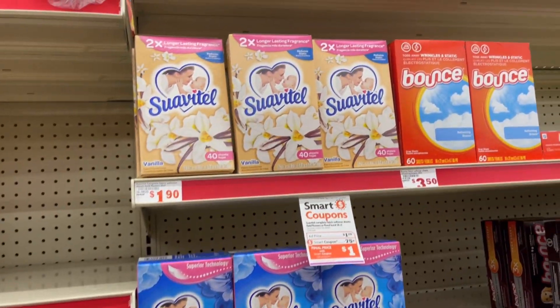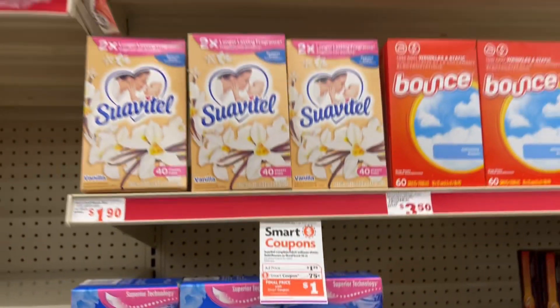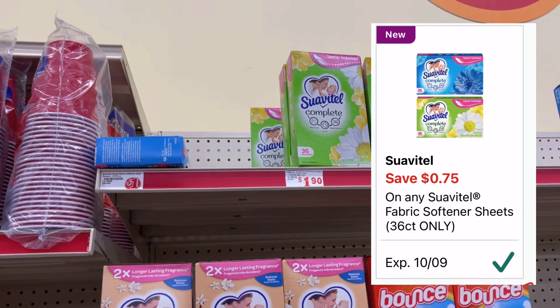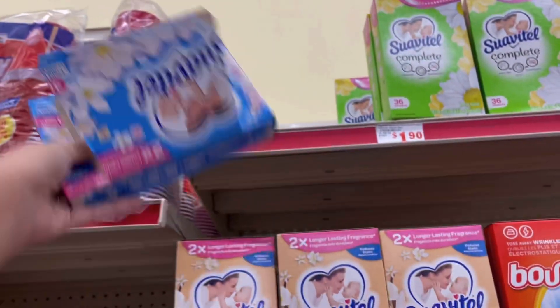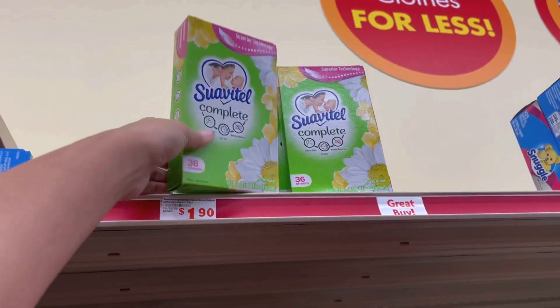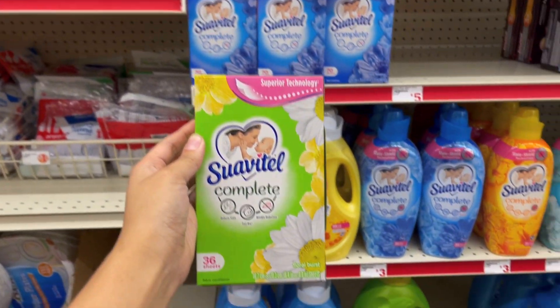Lo primero que voy a estar agarrando va a ser las toallas de secadora Suavitel, que están a promoción a $1.75. Tenemos cupón de 75 centavos de descuento y nos van a quedar a solamente un dólar. Esta caja ya está abierta y son mis favoritas, así que me voy a llevar una de estas verdes a precio de un dólar.